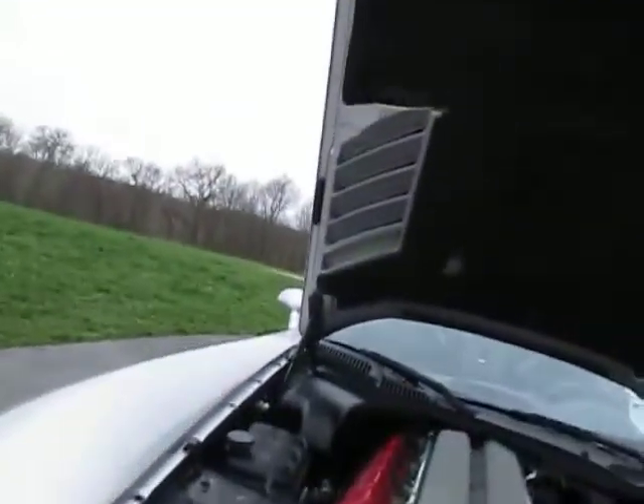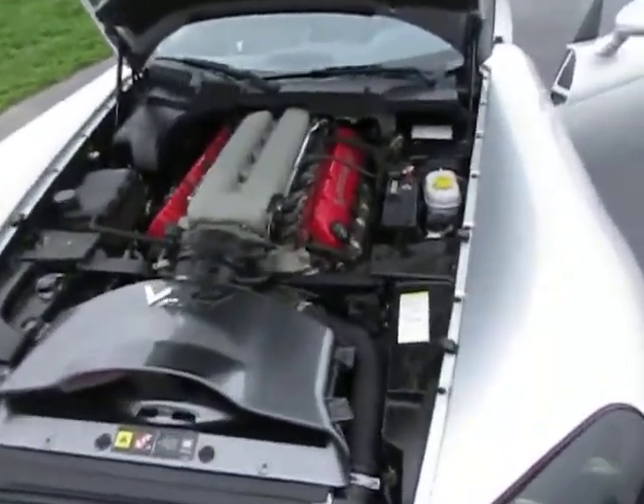Let's head over here. There's the power plant — 505 horsepower V10.